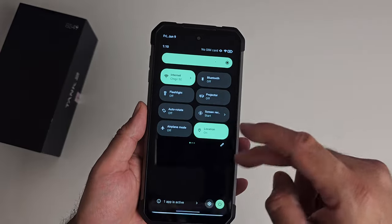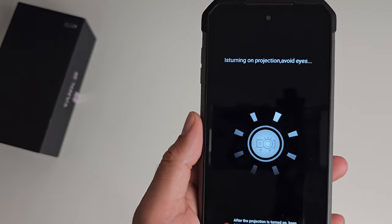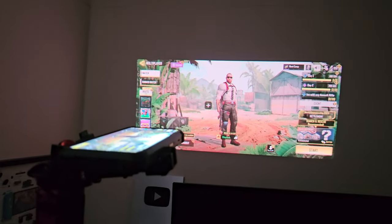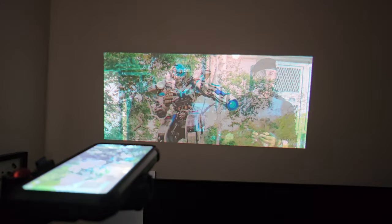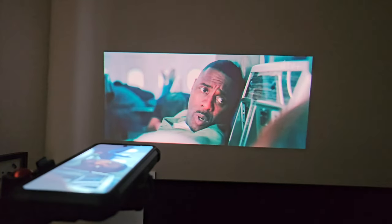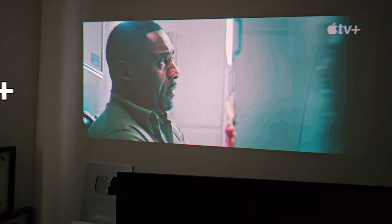Time to check out the laser projector. To activate it, swipe down from the top and select the projector shortcut. It takes around 4 to 5 seconds to power on, then mirrors your phone screen. From a distance of 1 meter, the projector gives you a screen size of around 32 inches. The laser technology keeps the image always in focus with no adjustment needed. Increasing the distance to 2 meters gives a screen size of just over 60 inches, and the 720p picture quality is actually not bad for a tiny smartphone laser projector.